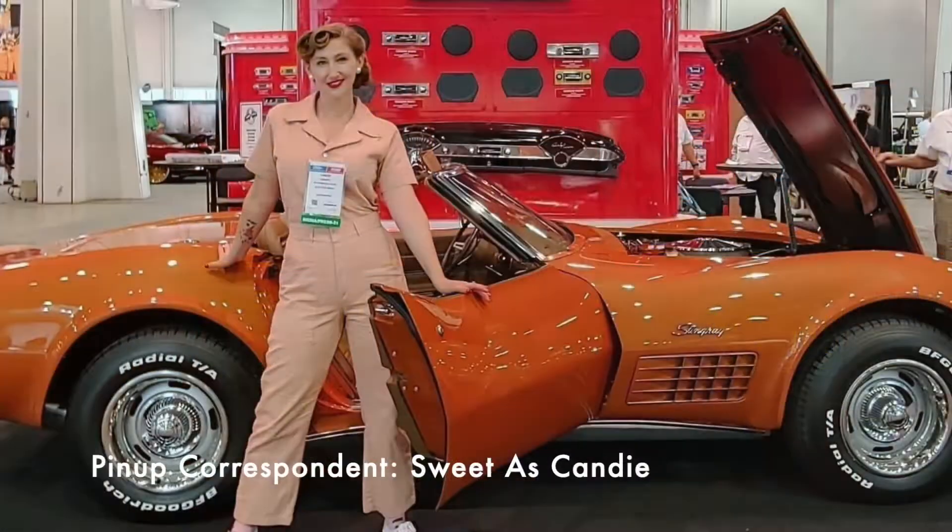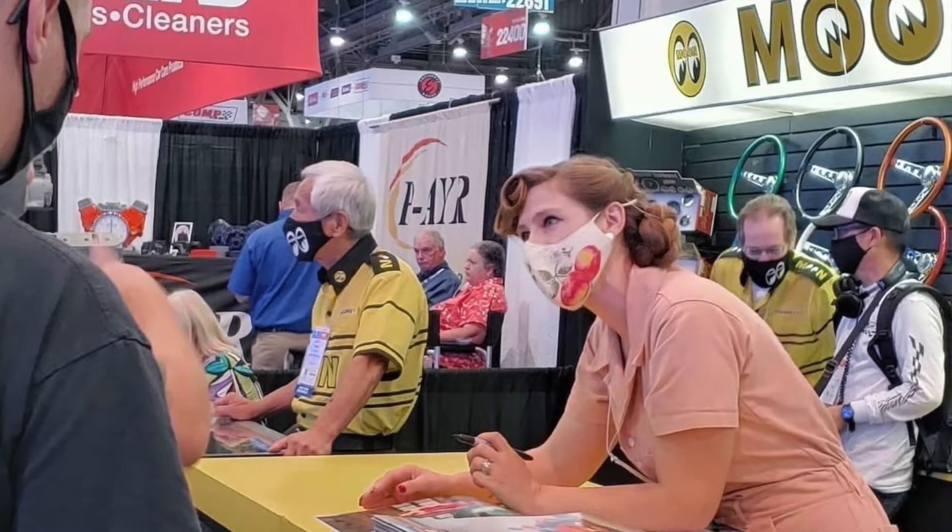After that we meet up with our pinup correspondent Candy, and she went to the SEMA show for the very first time and told us about her experience at the new SEMA show.